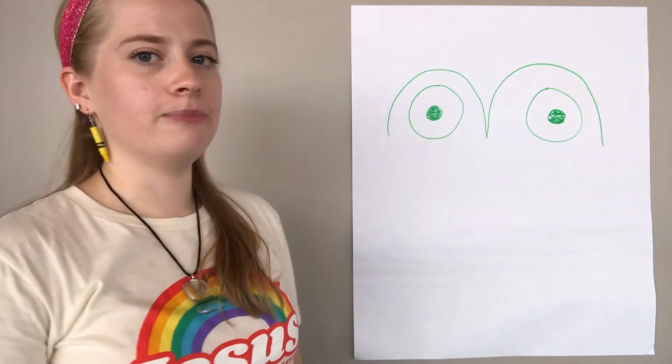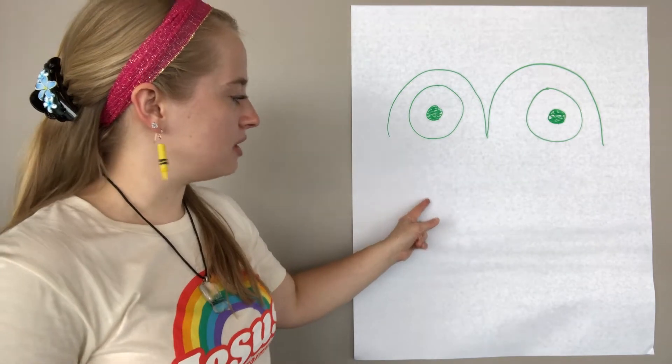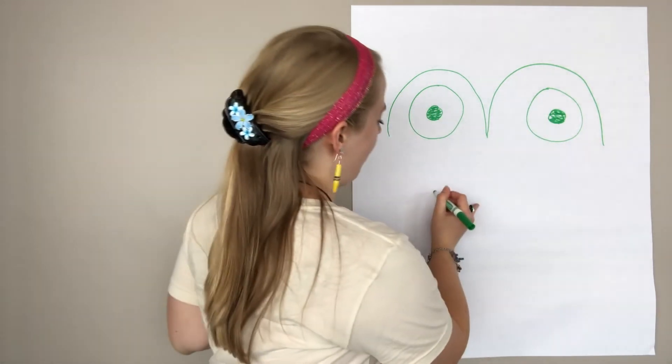Alright, there we go. It kind of looks like a frog — not yet, though, we need to finish it. For my frog, I'm going to draw a big smile. This is a happy frog.